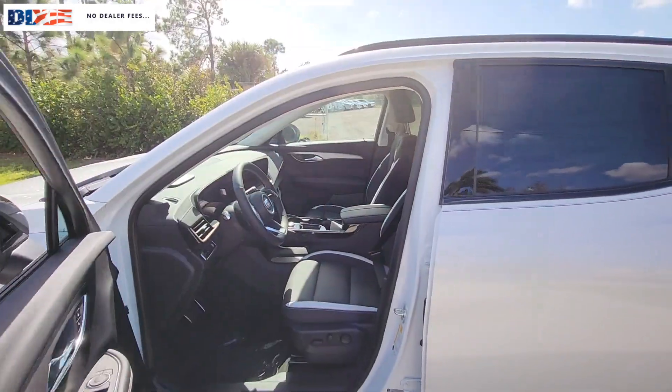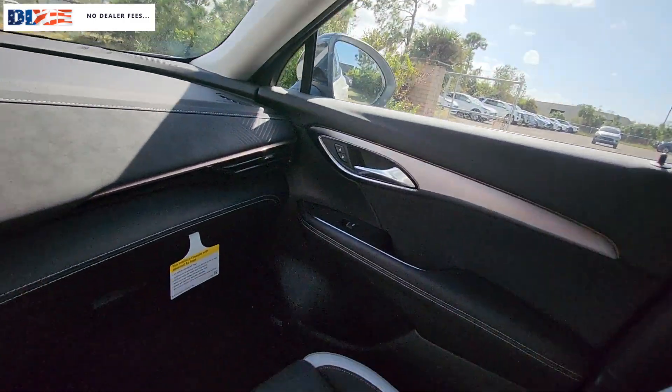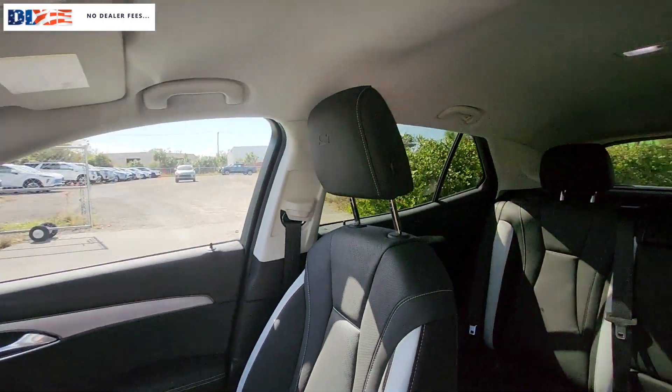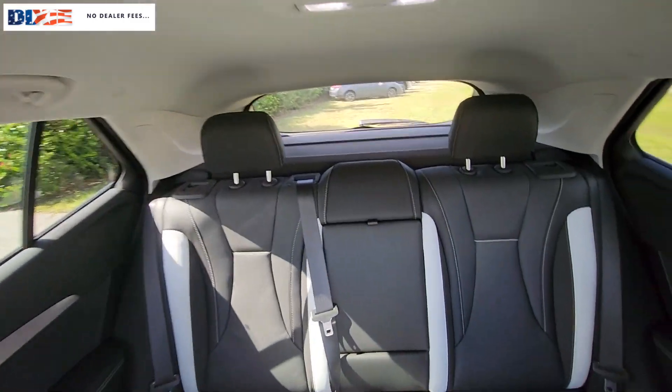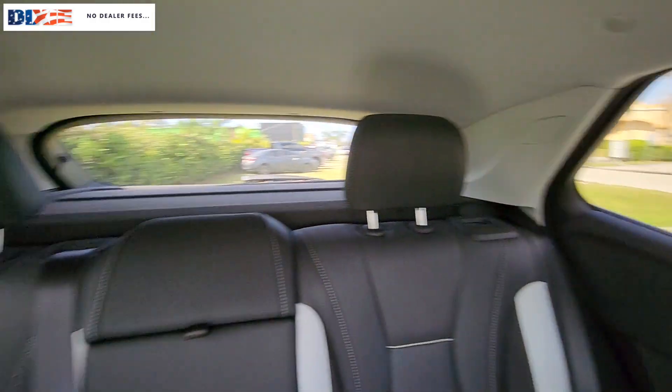These are just some of the great options this vehicle comes with: heated steering wheel, head-up display, wireless Apple CarPlay and/or Android Auto, navigation system, keyless entry, hands-free liftgate, heated driver seat, power liftgate, heated mirrors, remote engine start.